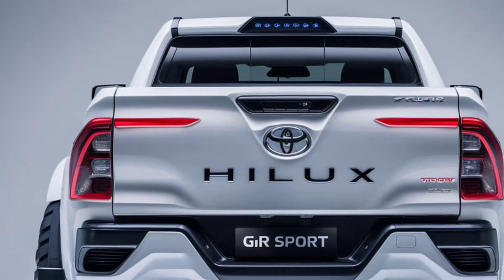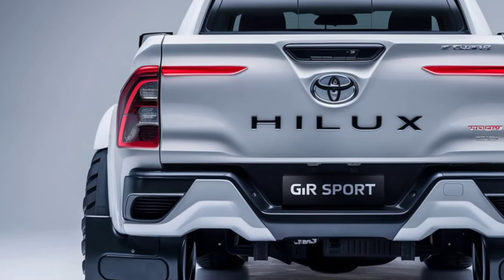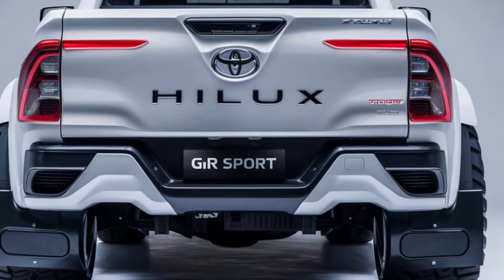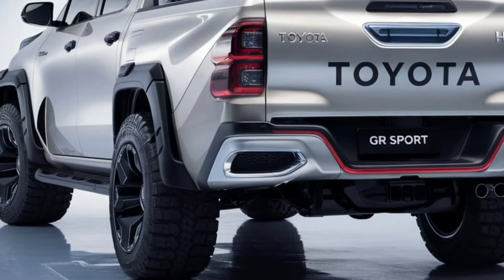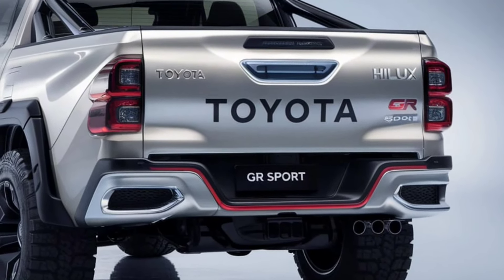Safety is paramount, and the Hilux GR Sport comes equipped with Toyota's Safety Sense suite. This includes adaptive cruise control, lane departure alert, and pre-collision warning with pedestrian detection. The reinforced body structure and multiple airbags further enhance passenger protection, making it one of the safest vehicles in its segment.